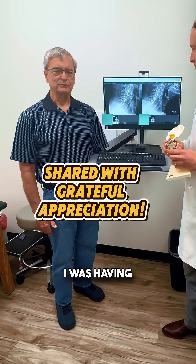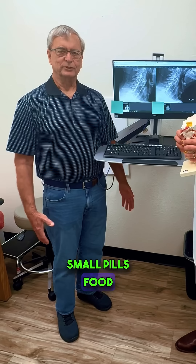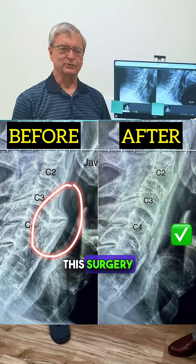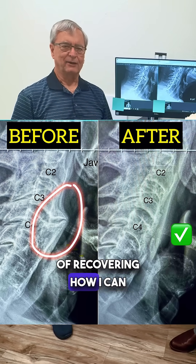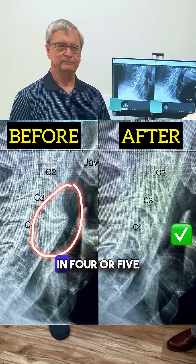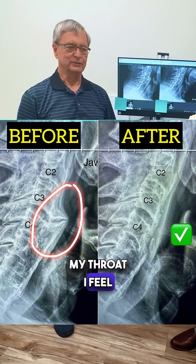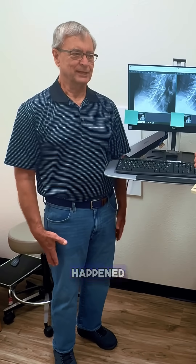Prior to that I was having trouble swallowing small pills, food, etc. I was totally amazed after this surgery — in about two weeks of recovering, how I can swallow things I've never been able to swallow in four, five, six years. And my throat I feel is totally wide open and I really appreciate everything that happened.